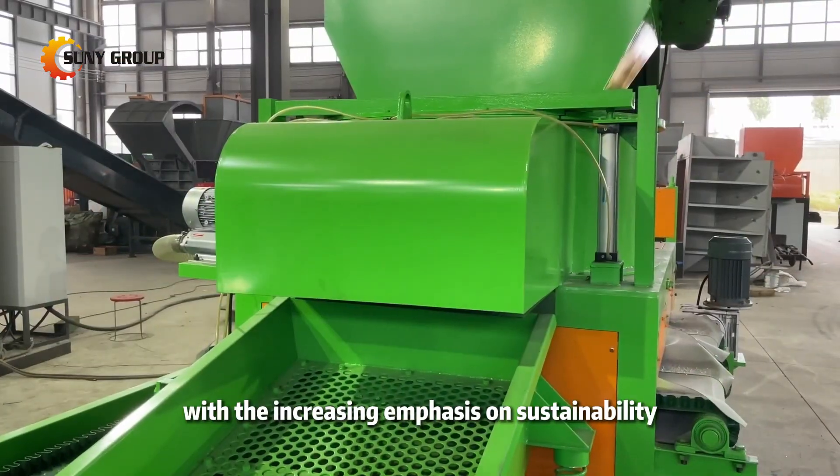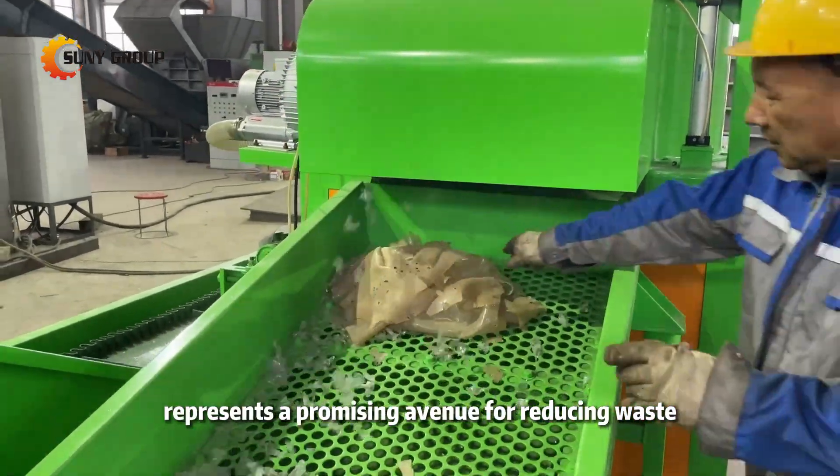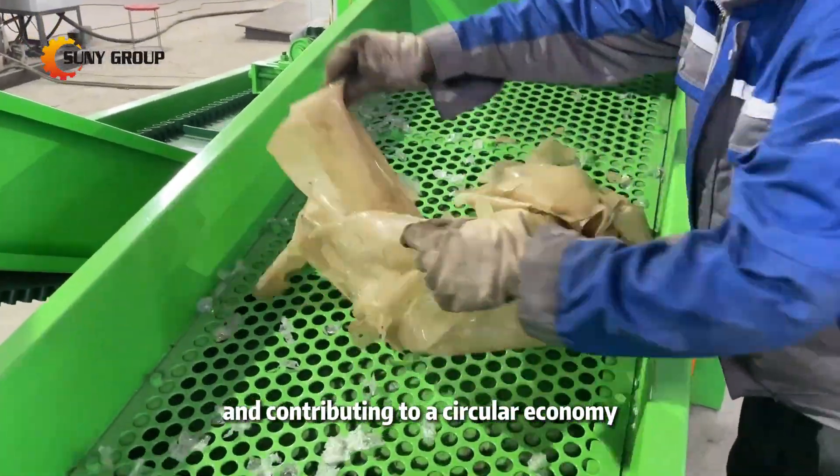With the increasing emphasis on sustainability, laminated glass recycling represents a promising avenue for reducing waste and contributing to a circular economy.